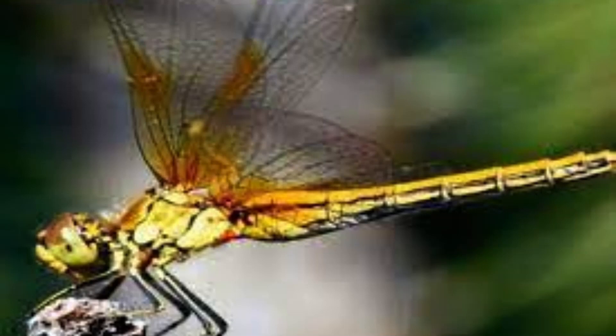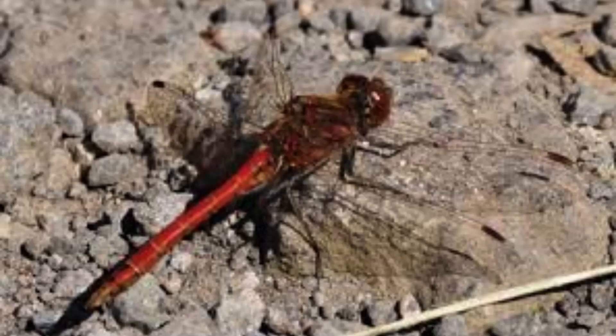The shape of the body is long and large, and the wings are transparent. Dragonflies come in a variety of colors, including blue, green, yellow, and red. They are some of the most colorful insects on the planet.